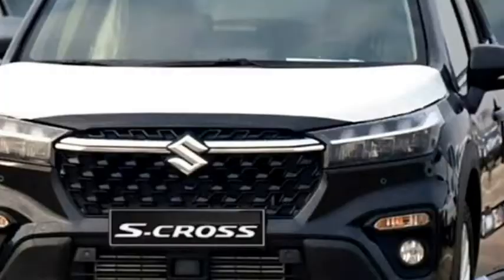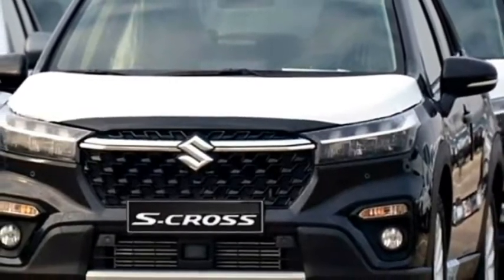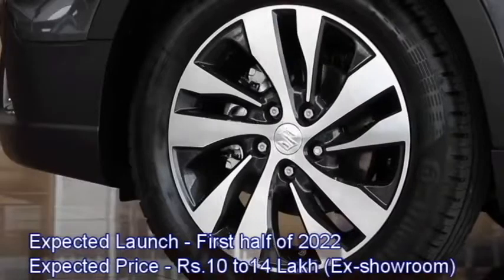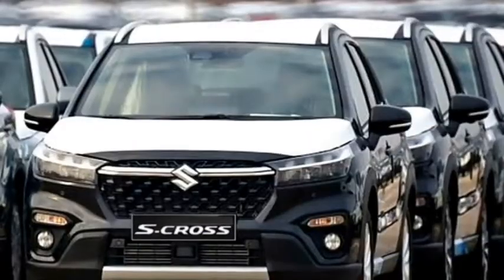The new S-Cross will go on sale at the end of 2021 during Christmas in the European markets. Suzuki has a plan to bring this crossover to the Asian markets including India in the first half of 2022, at an expected price between Rs 10-14 lakhs ex-showroom.